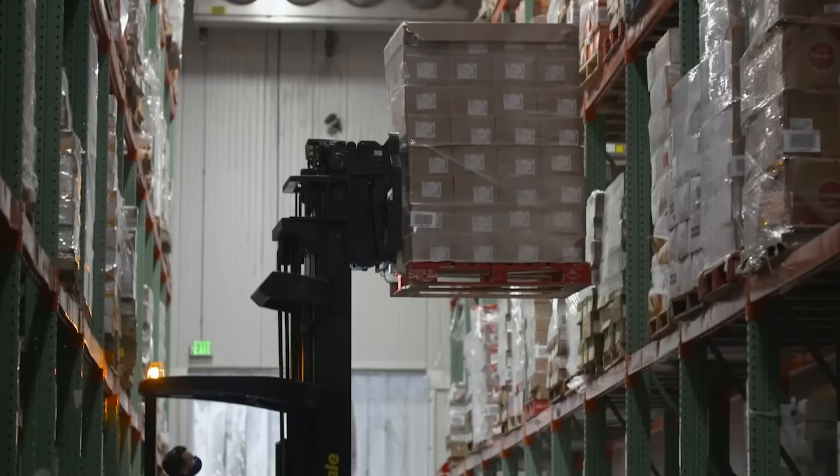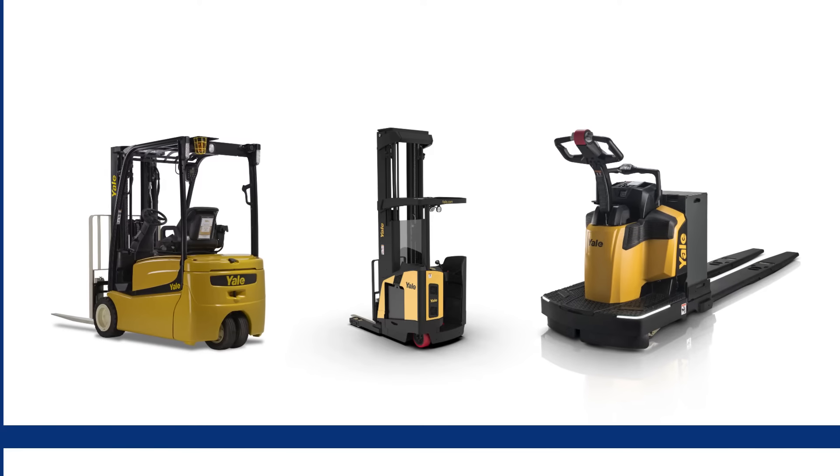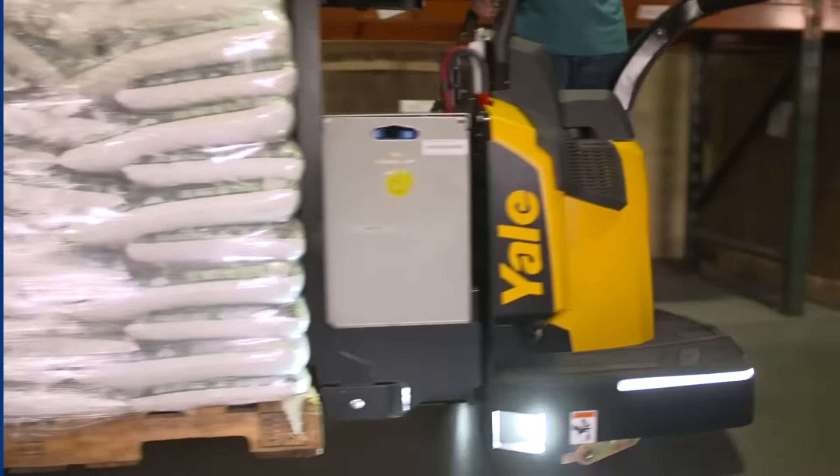Historically, the client relied on a large fleet of reach trucks to move product. The process redesign integrated a cost-effective combination of Yale reach trucks and walkie riders to further reduce the capital needed to bring operations online.